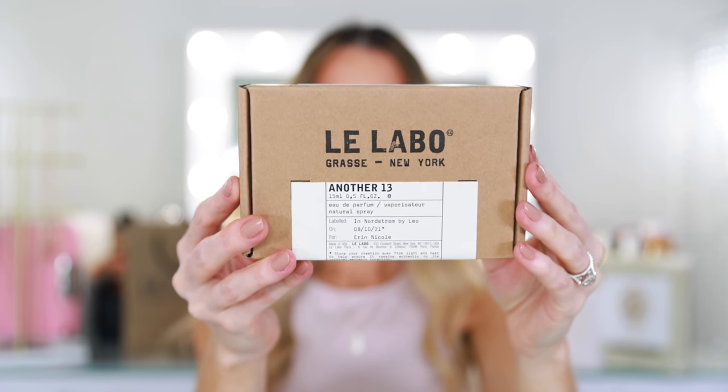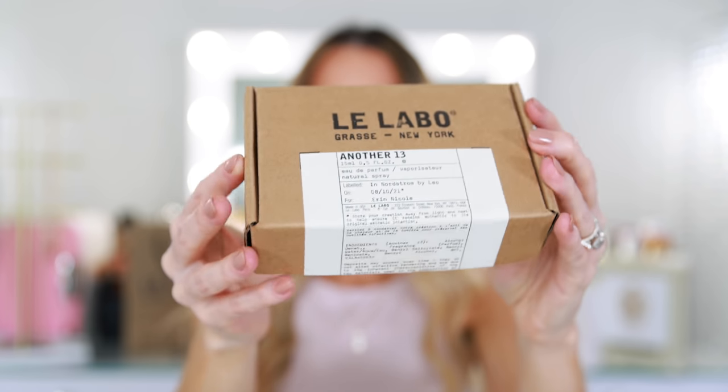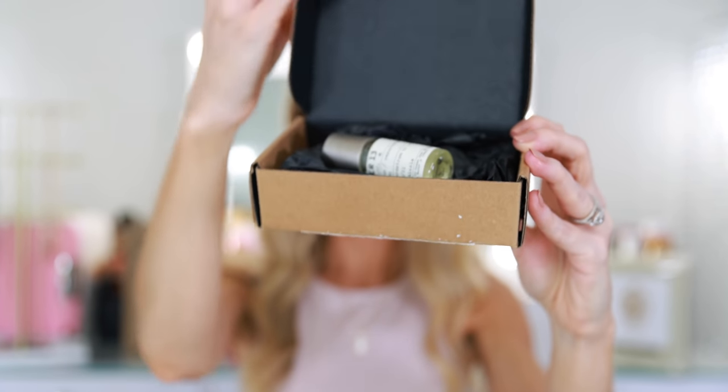This is Another 13 and the Noir 29. Another 13 was such a huge standout. It's kind of strange discovering fragrances in store when you have the mask on — it just makes it a little bit more difficult. When I did come home I smelled them again, sprayed them on my skin and they smelled a little bit different from what I remembered in the store. Le Labo is just such a cool brand. I love their aesthetic, their packaging. I like how they create the little labels for you — it says 'labeled in Nordstrom by Leo on 8-10-21 for Erin Nicole,' which is pretty cool. You could even change the date to mark a special occasion or anniversary, so I think this is really special.